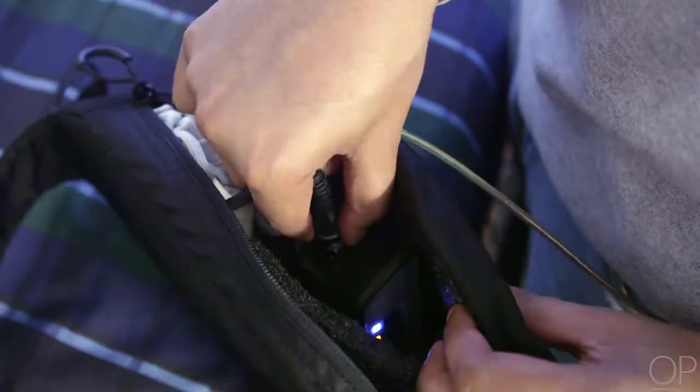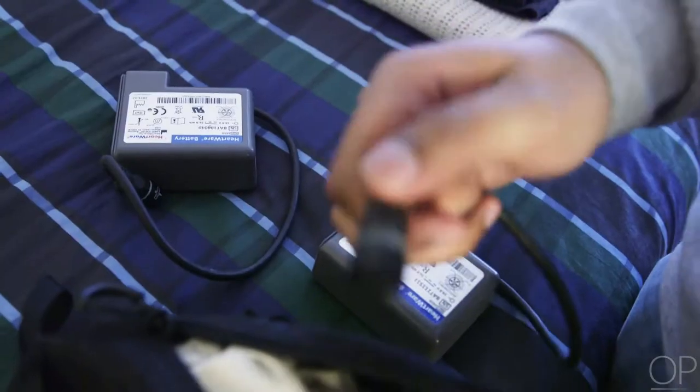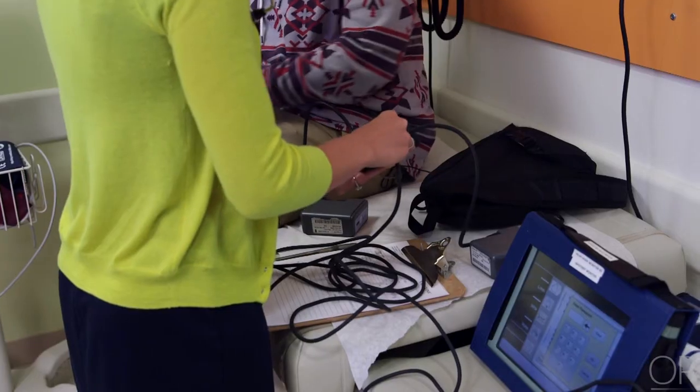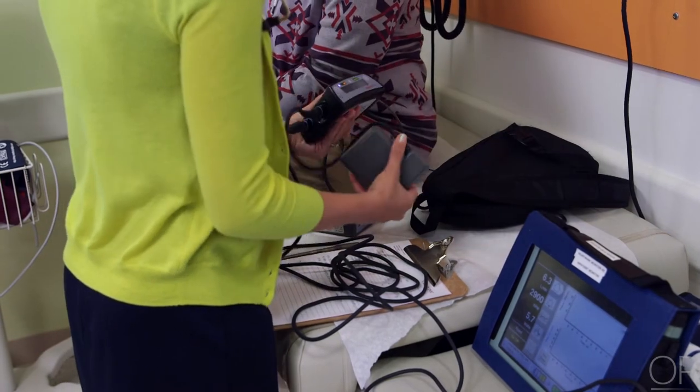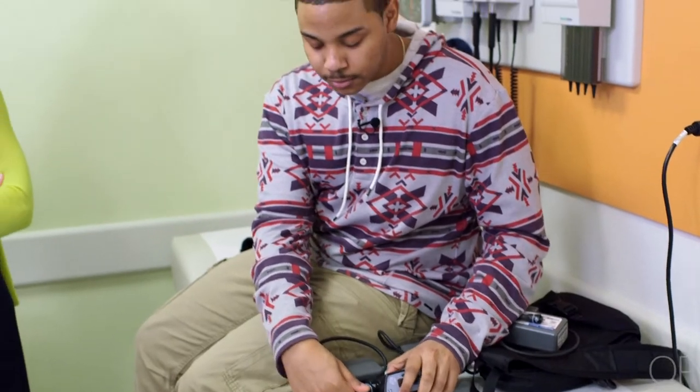Battery changes are meant to be simple, so patients can change batteries on their own without supervision. A VAD coordinator educates the patient and their caregivers on how to manage the device, respond to any alarms, and care for where the driveline exits the body.